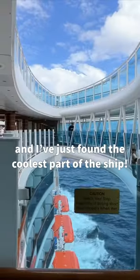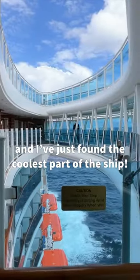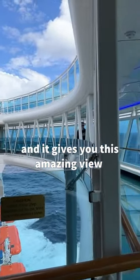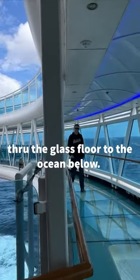Hi everybody from on board the Royal Princess! I've just found the coolest part of the ship. It's called the Skywalk — it's on deck 16, Lido deck, and it gives you this amazing view through the glass floor to the ocean below.